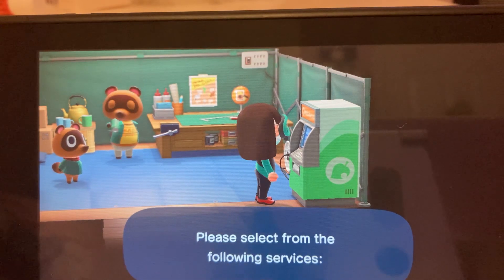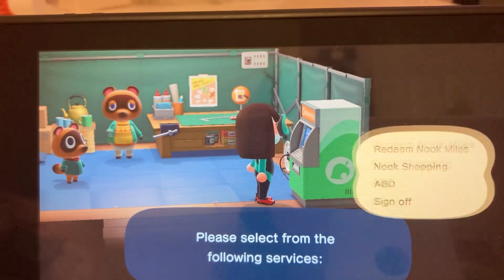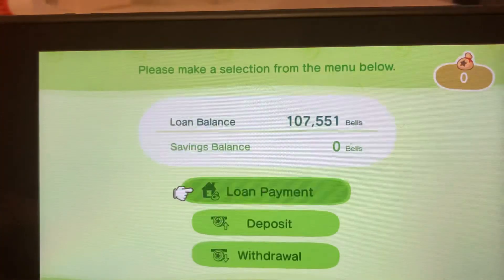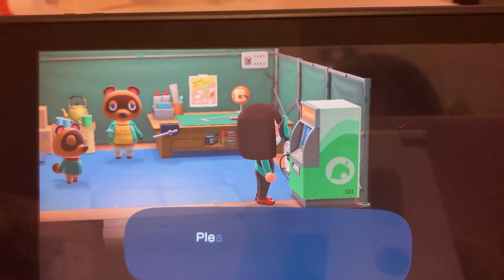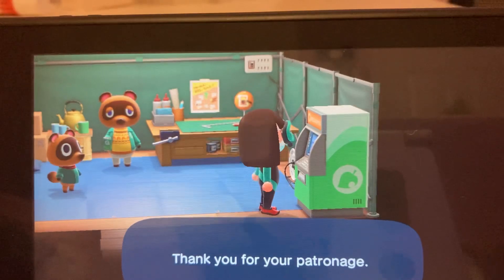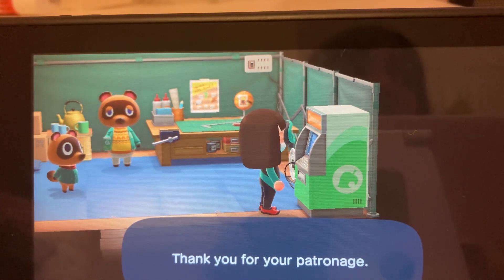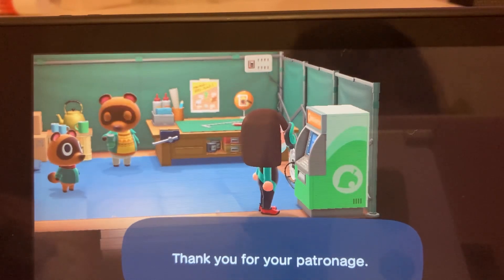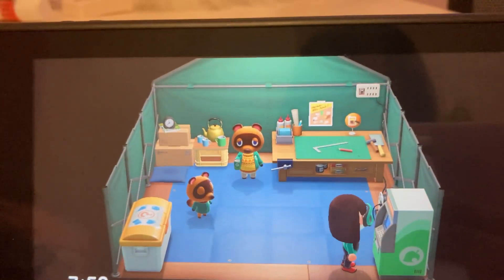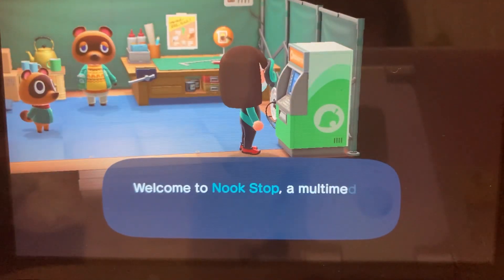She keeps bragging about getting new shops and new villagers, and she won't tell me how she did it. So I figured it out myself. My friend is getting Animal Crossing too, so this tutorial is also for her — she watches my videos all the time and she got a shoutout on my YouTube Shorts video.